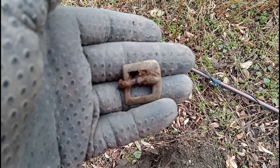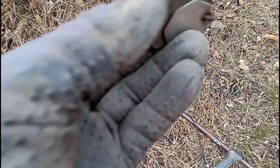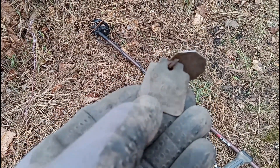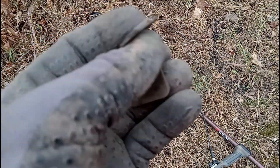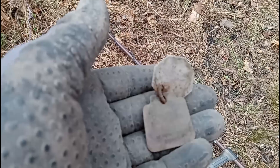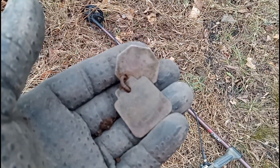Little buckle, still got the pin. Look at that, just got a pair of dog tags. 1981, I think that's what that says. Pretty sure. Carry on.